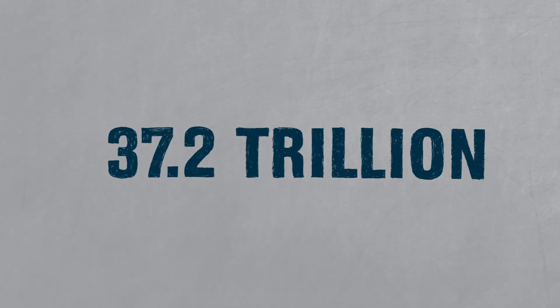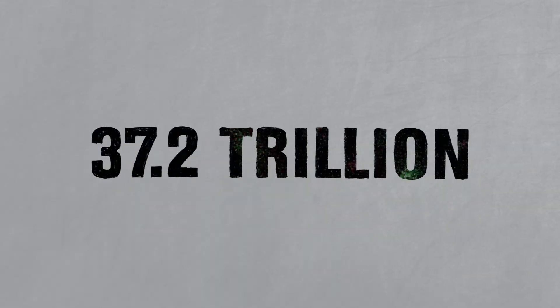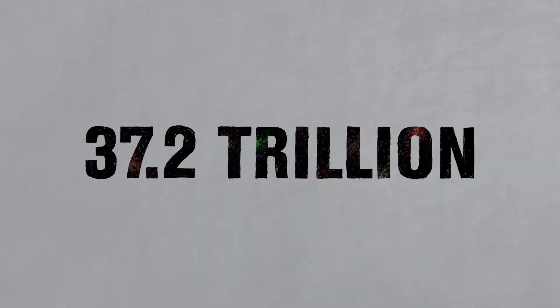Our bodies are made of 37.2 trillion cells. And at first glance, you might assume that they're all the same, because they all have the same set of instructions in their DNA. But of course, the cells are not the same. They look different, and they do different things.